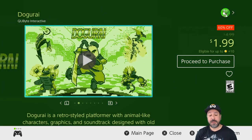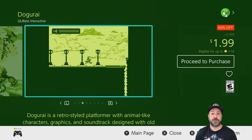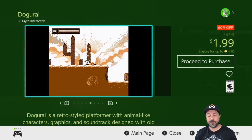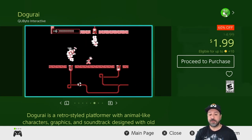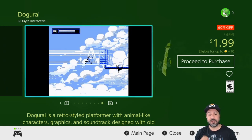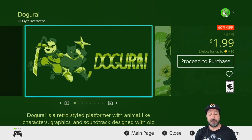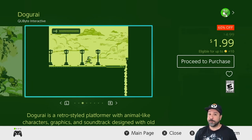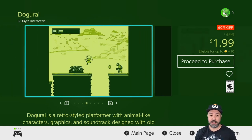Next is one of my favorites: Dogurai, currently 60% off dropping to only $1.99 — and this is a game that's definitely worthwhile even at its full price of $4.99. It's a Game Boy-styled action platformer, though I do warn it's on the more difficult side — I'd equate it to old-school Mega Man difficulty. But if you enjoy old-school 2D platformers where you're playing as a samurai dog, Dogurai is a definite steal at $2.